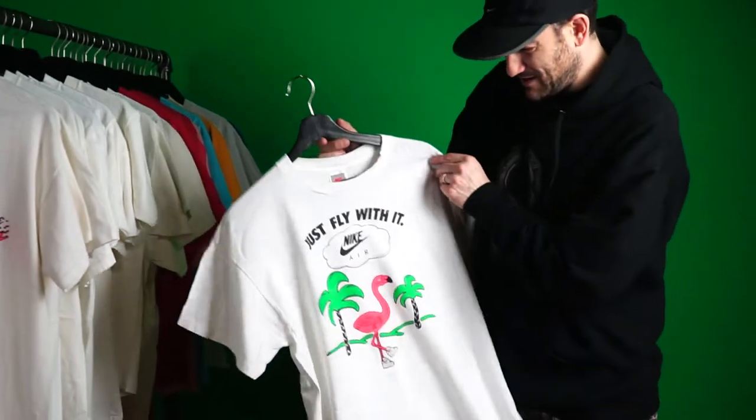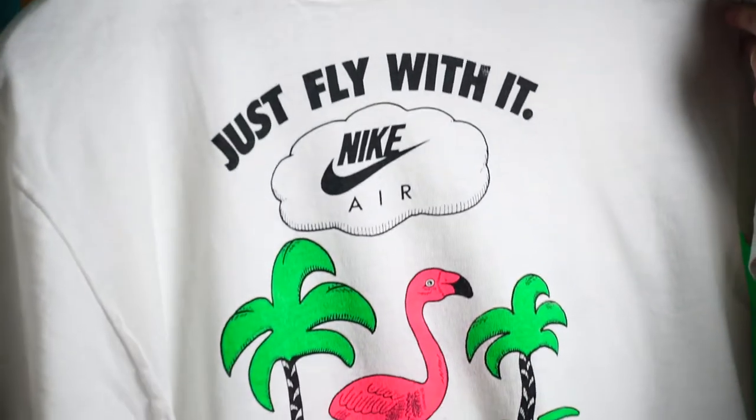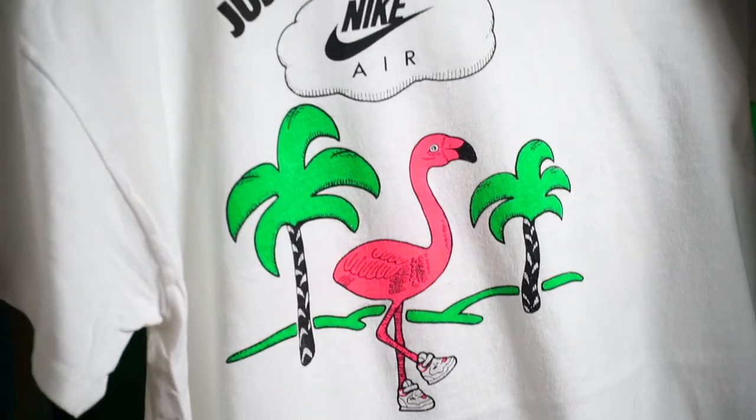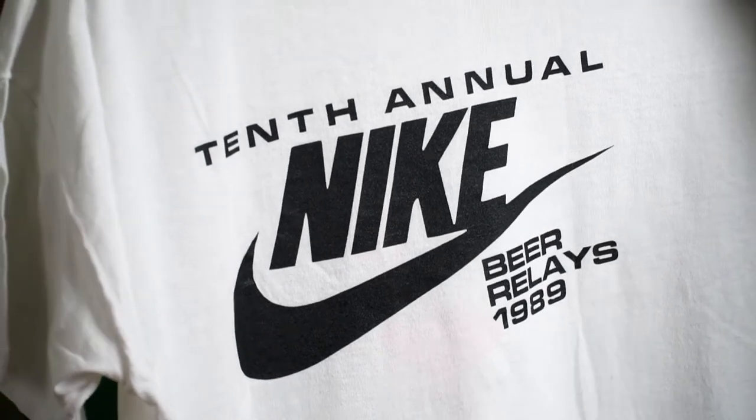Next up: 'Just Fly With It' — a flamingo wearing cool Nike sneakers. Really cool colors on this one. Nike Air — gotta love that design. 10th annual, 1989.